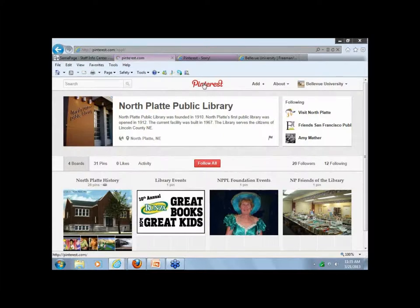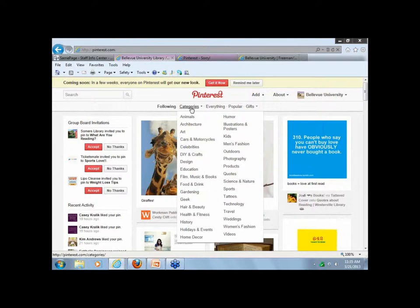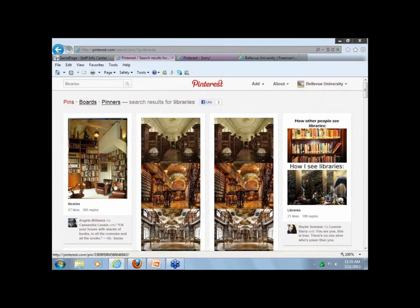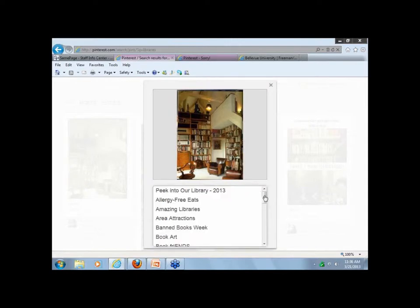To start pinning, you would click on the Pinterest icon once you're logged into your account and start searching. You can search by categories — going to Education, for example. There is not a library category, but you could type in 'libraries' and see what pins come up. You could click on 'Repin,' choose a board you want it pinned to, or create a new board from there, and go ahead and start pinning to your board. It's that simple.